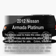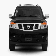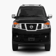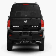Introducing the 2012 Nissan Armada. Travel the roads in style and comfort in this great vehicle, with a powerful 8-cylinder engine that responds smoothly to its 5-speed automatic transmission.